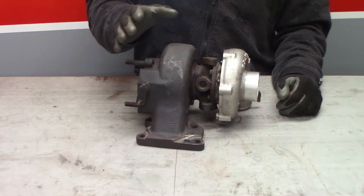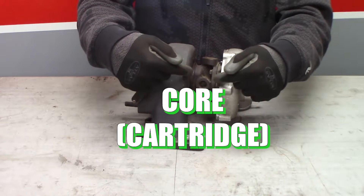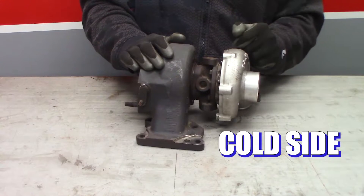A turbocharger is made up of the appropriately named hot side, which is bolted to the engine's exhaust; the core or cartridge that has all the bearings and bushings in it; and then the cold side that draws in the fresh air and compresses it before sending it to the engine.